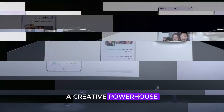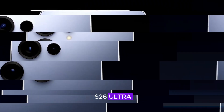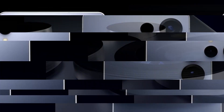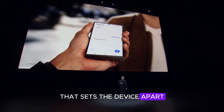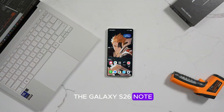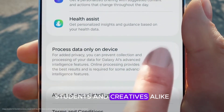The S-Pen is fully integrated into the S26 Ultra, transforming it into a productivity and creativity hub. Whether you're sketching, taking notes, or navigating with precision, the S-Pen adds a layer of functionality that sets the device apart. Rebranding the Ultra as the Galaxy S26 Note would highlight this feature, appealing to professionals, students, and creatives alike.